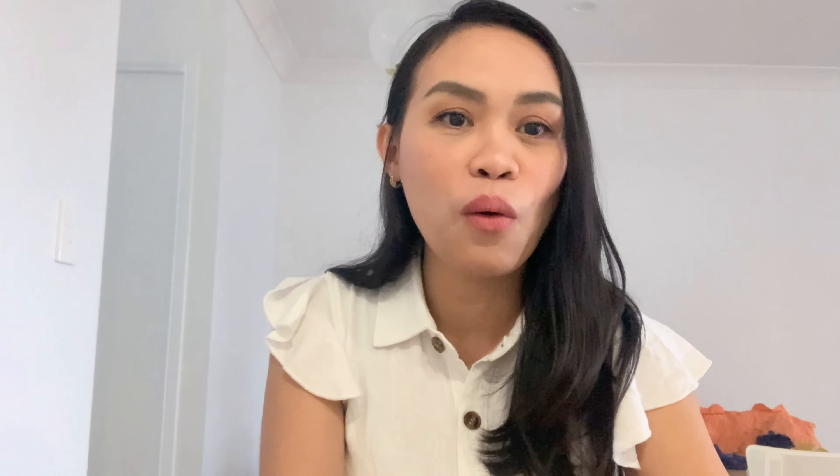Disclaimer: I'm not an expert migration agent or working in a Philippine consulate or anything. I'm just sharing my experience on what I did with the renewal of my Philippine passport here in Australia.